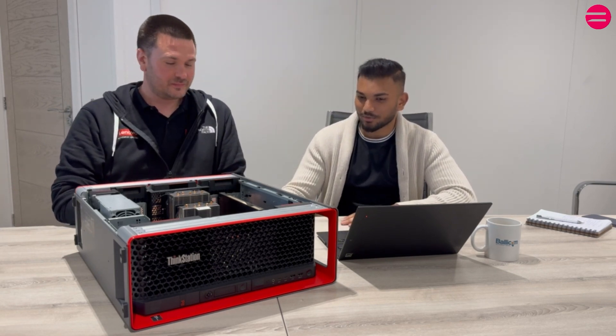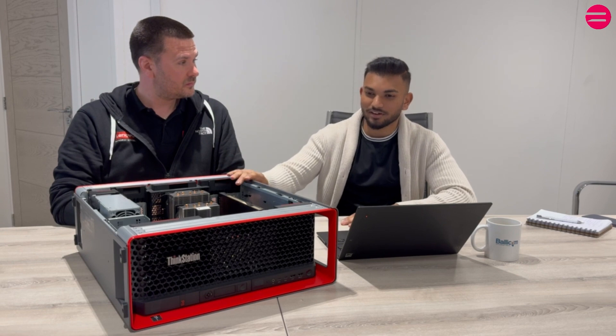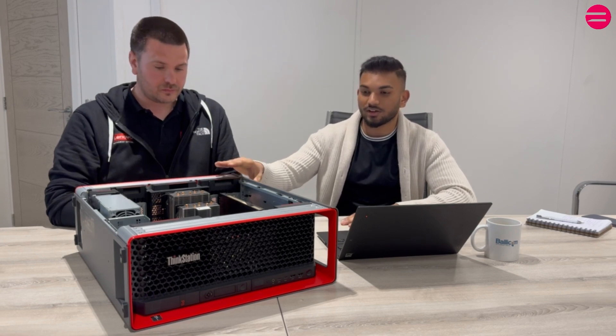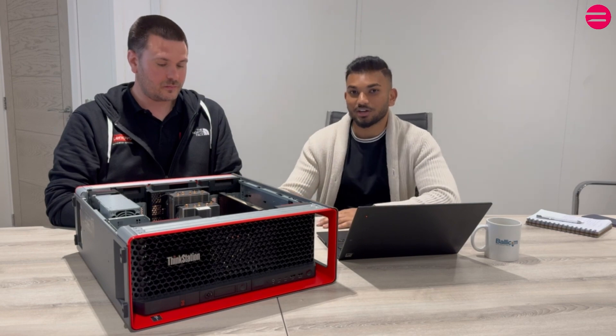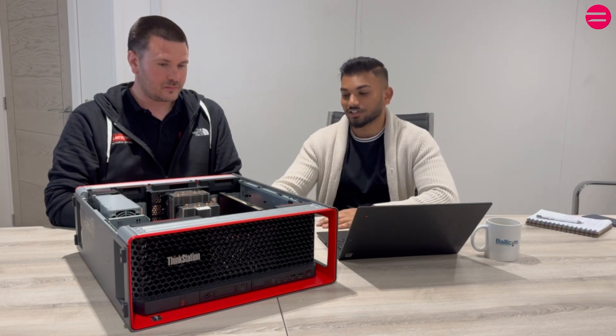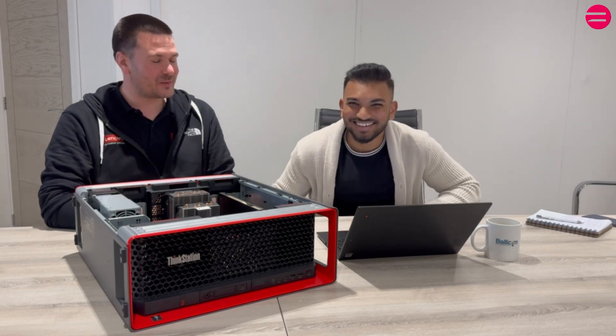James, thank you so much for your time. My pleasure. Here at Ballycom, this was a fantastic demo and I really hope that many industries out there recognize the power of this machine and what it's capable of, and harness it for the right reasons. Thank you.